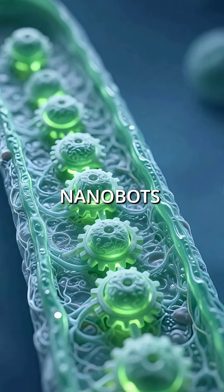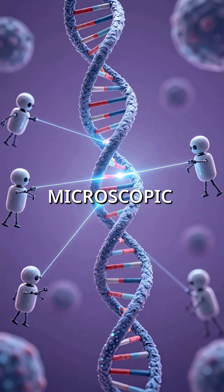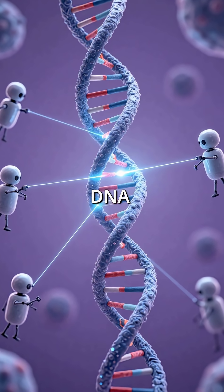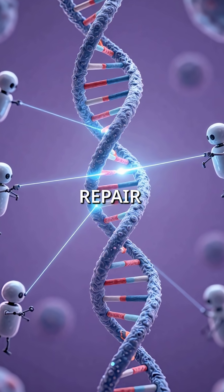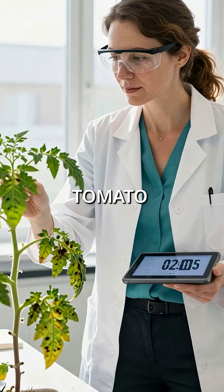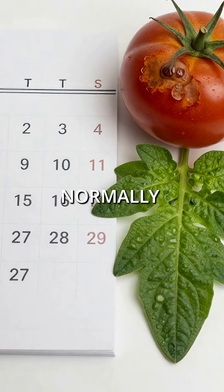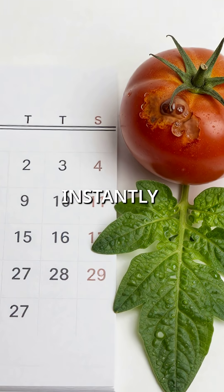Self-replicating nanobots could be programmed to live permanently inside plant cells. These microscopic machines could monitor DNA damage and automatically repair genetic defects in real time. The breakthrough moment came when her first nano-enhanced tomato plant healed itself from a viral infection within hours — what normally took weeks happened almost instantly.